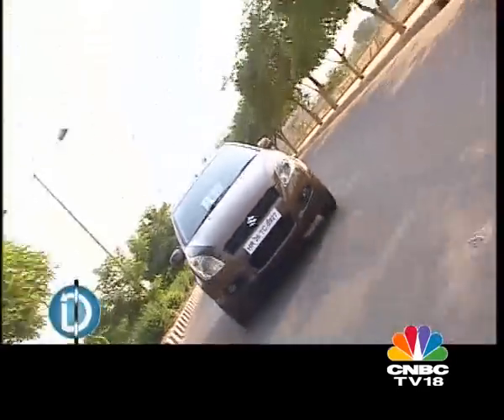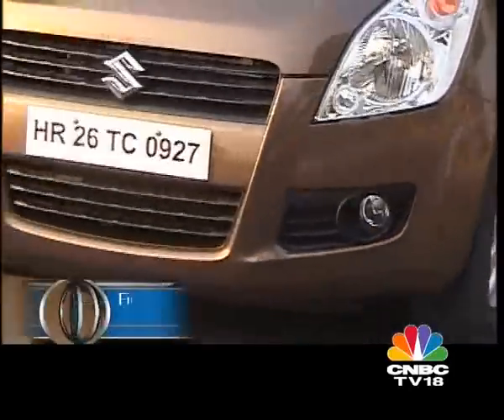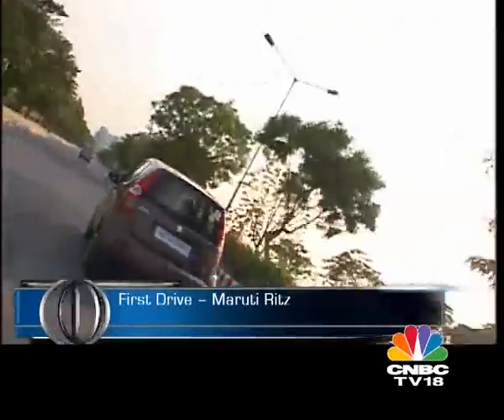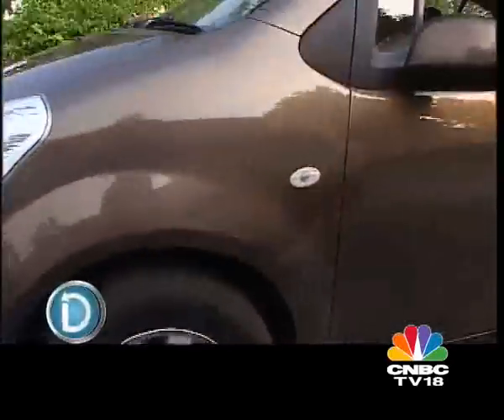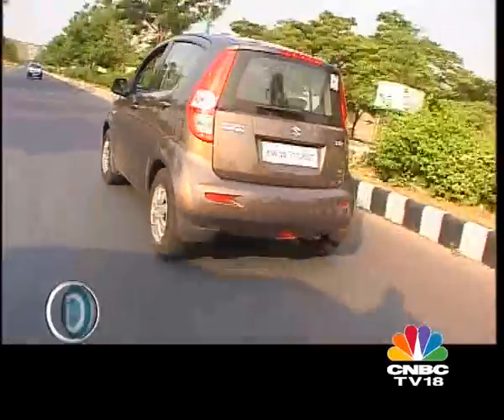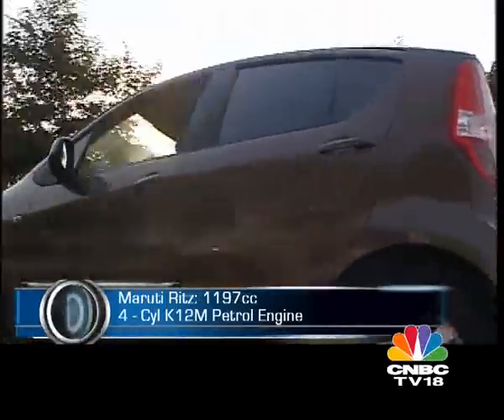The engine feels peppy and rev-happy; throttle responses are sharp right from the time you step on the pedal. There is enough torque generated to zip ahead at traffic lights or cruise comfortably in the city in higher gears at low RPM. However, Maruti Suzuki have not gone in for the tried and tested four-cylinder Swift engine; instead the Ritz has a lower-capacity four-cylinder engine that surprisingly is just as powerful as the Swift.